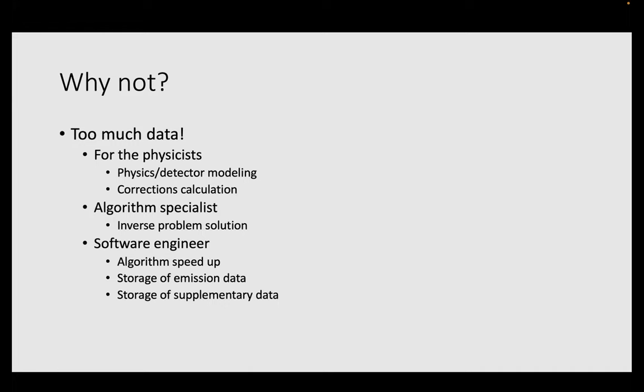There is also a lot of software engineering behind how we can speed up our algorithms and how we're going to store our data. I've been at UPenn where we have been developing the total body PET scanner, and I've seen the very critical problems with storing all this data — not just in the short term but also in the long term. Besides the emission data, which are huge, there is also a lot of logistics around the supplementary data like corrections and normalization factors that need to be stored.